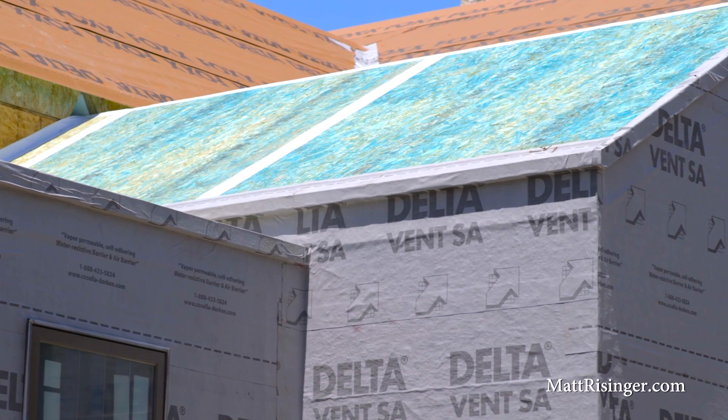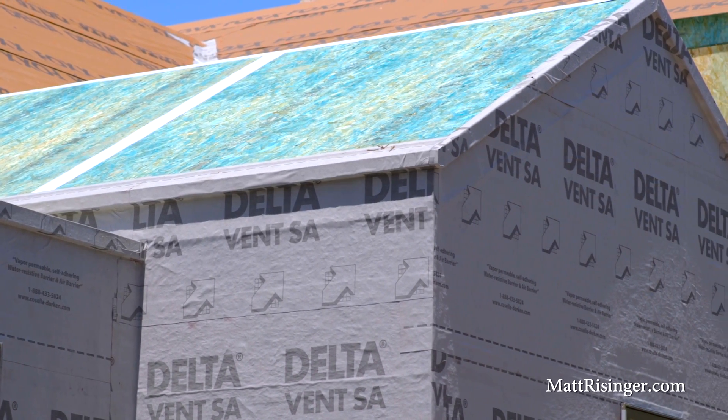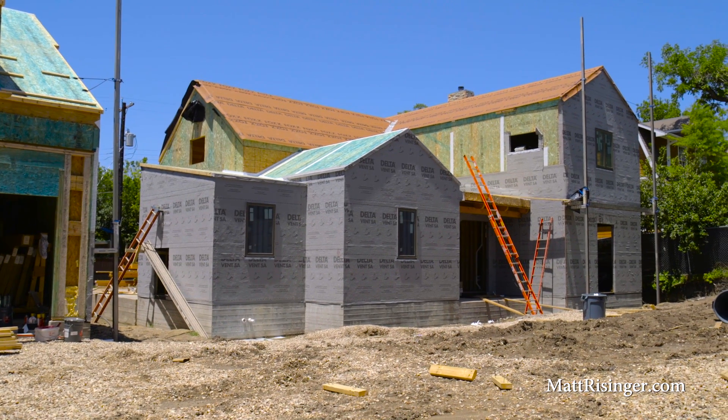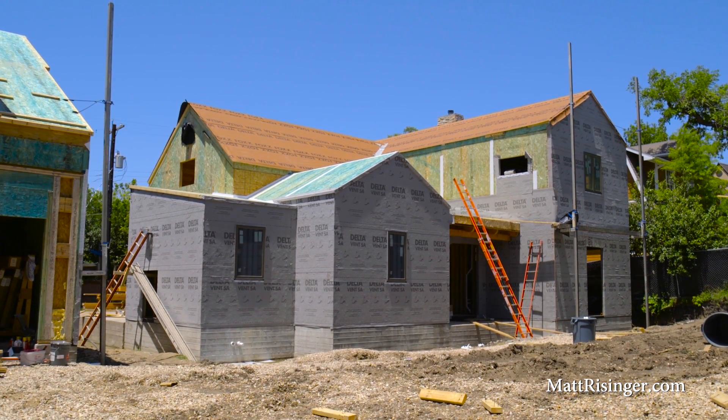On the outside of this house, we're going to be using Casella Dorkin's Delta Vent SA on the walls and Delta Fox on the roof. Now I've got a house that's both air and watertight and super insulated for many, many generations to come. For more information on timber frame or SIPs, visit my blog at mattreisinger.com. And if you want to follow the progress of this house, we're always going to use hashtag Reisinger SIPs when we post to Instagram or Twitter. We'll see you next time on The Build Show.